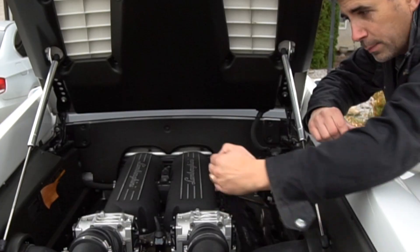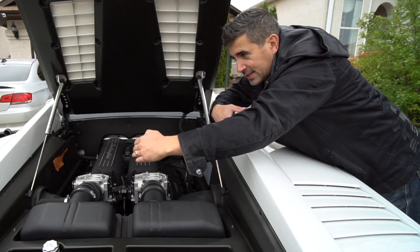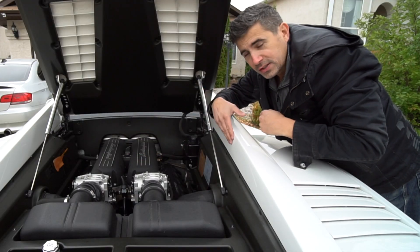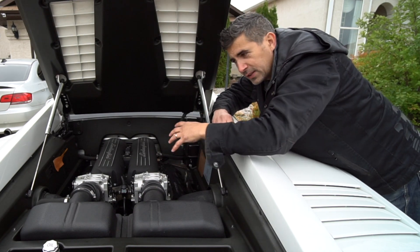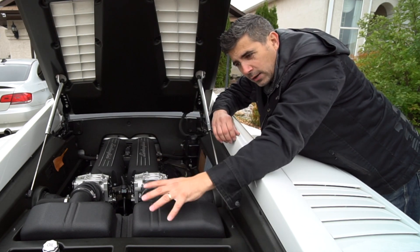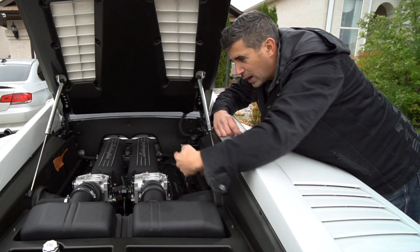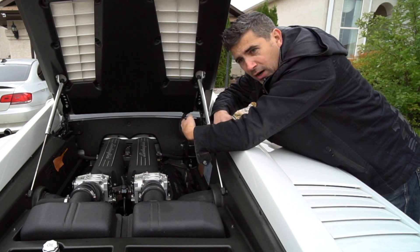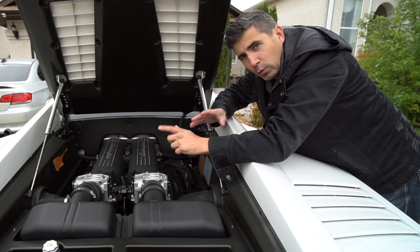You may notice the engine is actually offset to one side — it doesn't sit squarely between the two buttresses; it's over to the driver's side a little bit. The primary reason for this offset is that the gearbox behind the engine has to be positioned to one side because the drive shaft runs up to the front of the car to power the front wheels. That's right — this Lamborghini is all-wheel drive.